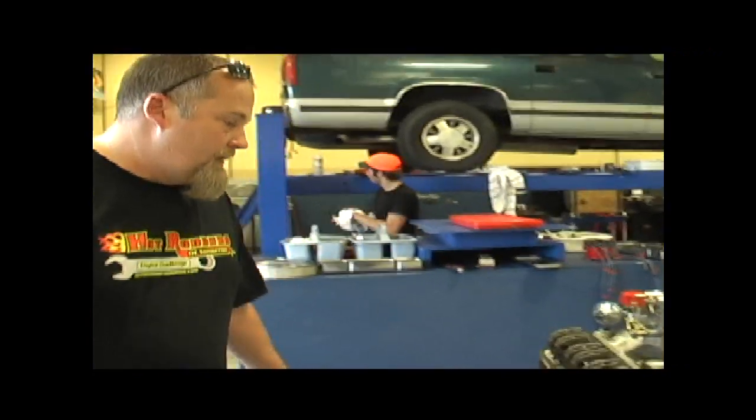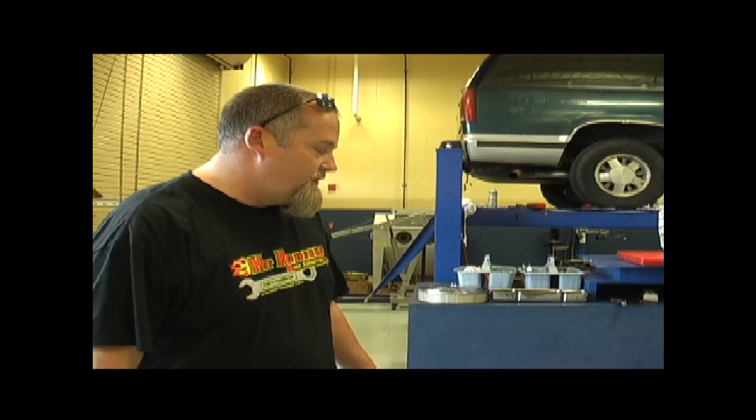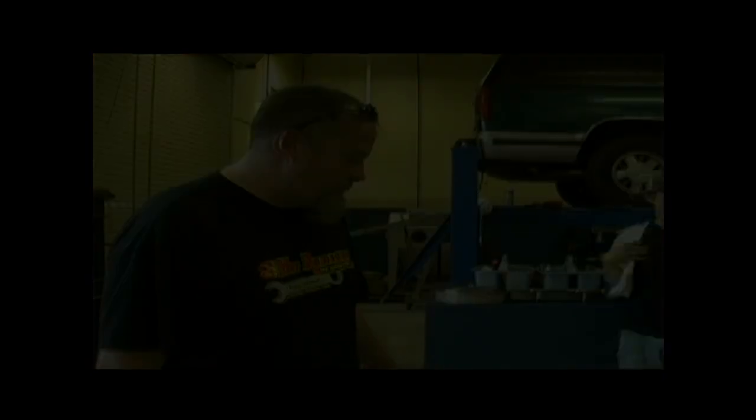Good job, guys. That's what would be considered a perfect building in our competition.